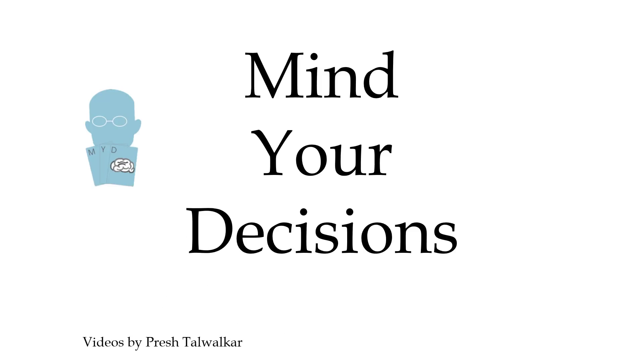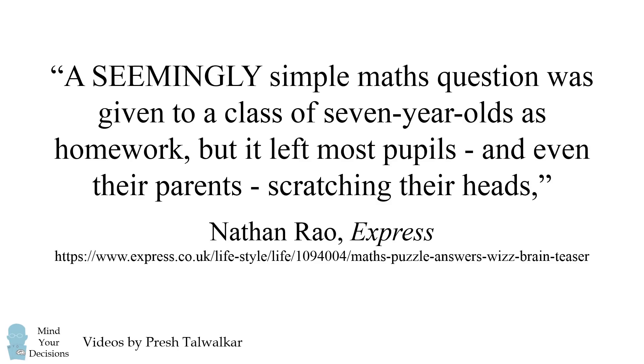Hey, this is Presh Talwalkar and you're watching Mind Your Decisions. A seemingly simple maths question was given to a class of seven-year-olds as homework, but it left most pupils and even their parents scratching their heads. That's according to Nathan Rao of The Express. What's the problem?